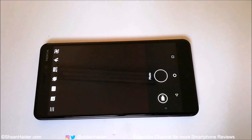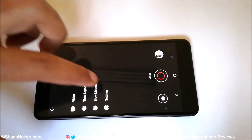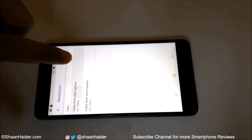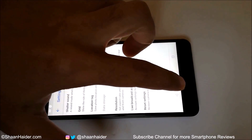Now we are going to do the last test for today: the 4K video recording test. We will record 4K resolution video for 20 minutes on the Nokia 6.1, and then we will see how much battery is drained after performing this activity. Here we go with the 4K video recording test.